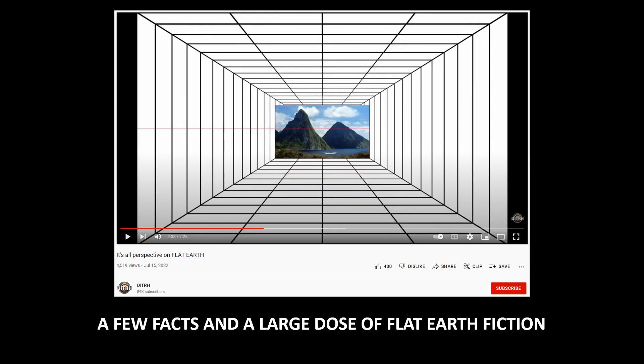As for Dave's video: a few facts, two facts, and a large dose of flat earth fiction.